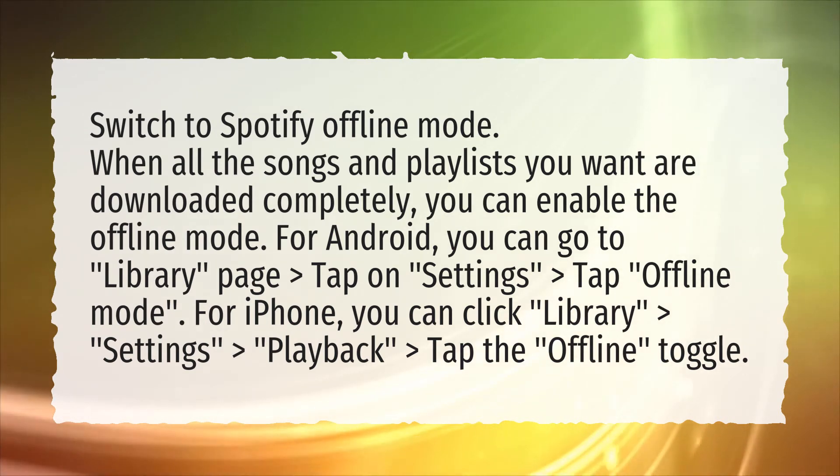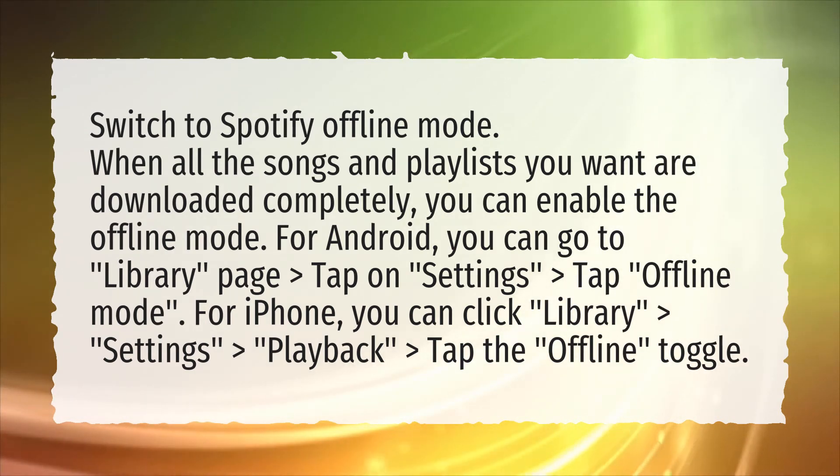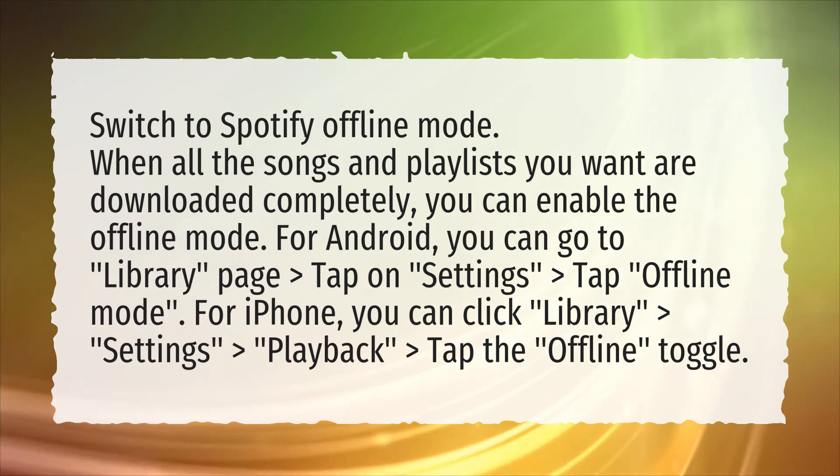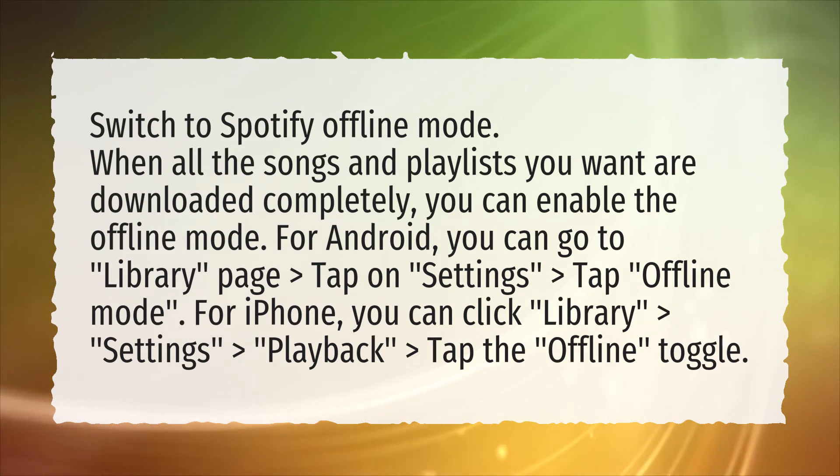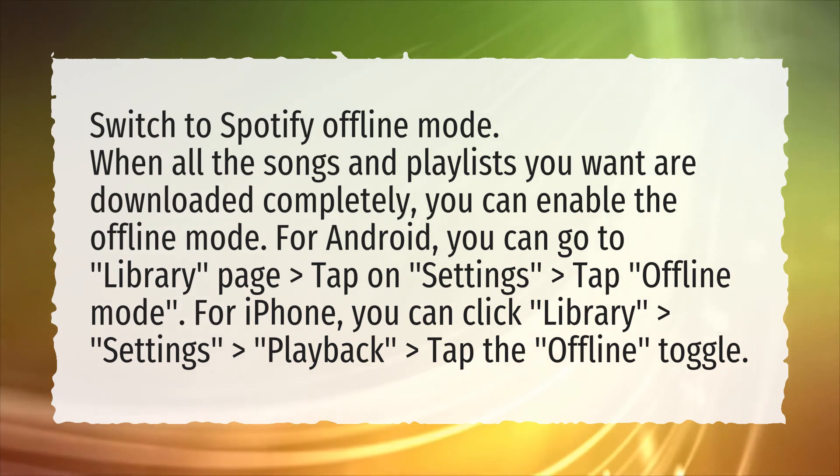For Android, go to Library > Settings > Offline Mode. For iPhone, click Library > Settings > Playback, then tap the Offline toggle.